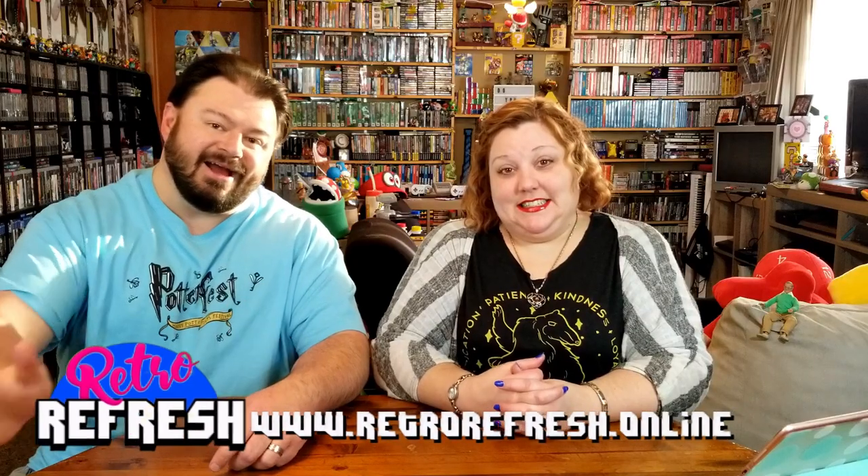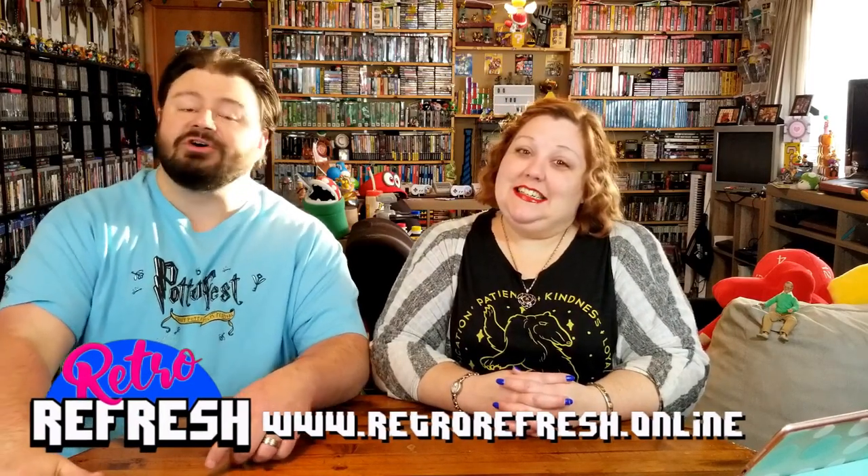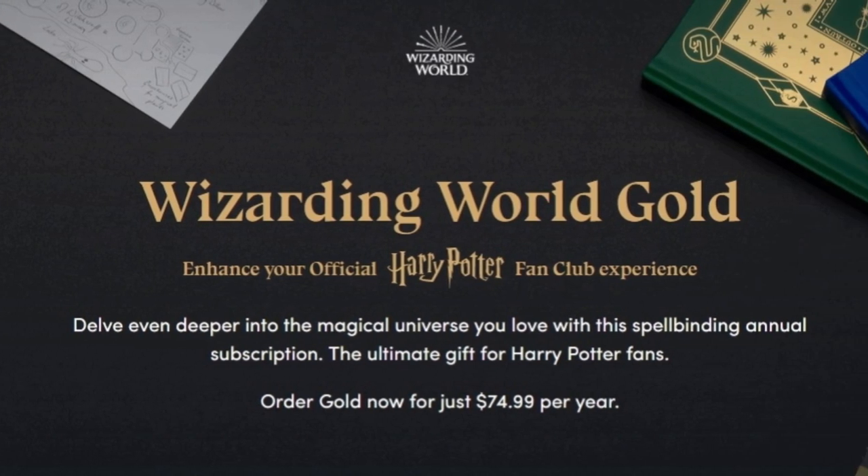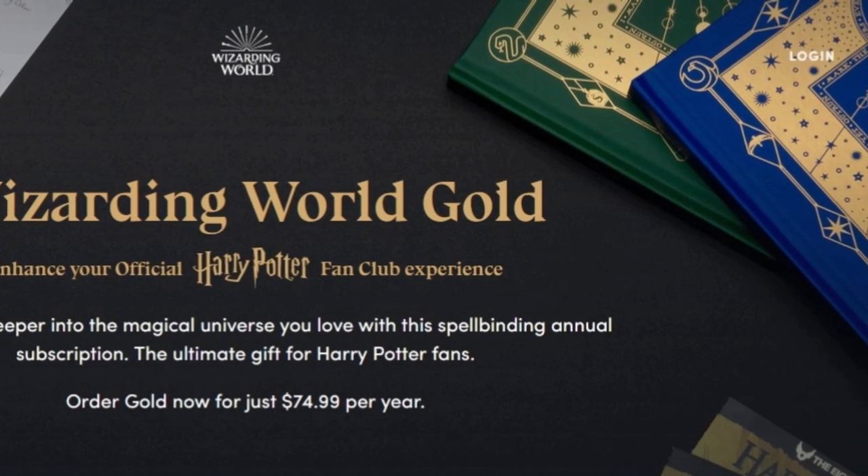In our house, we are fans of all kinds of things. And what is something that a fan does? What do they join? Fan clubs! Such as the Wizarding World Fan Club. And this is Wizarding World Gold, the official Harry Potter fan club.